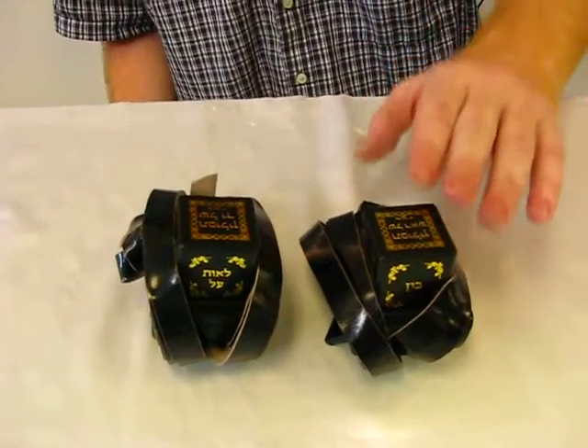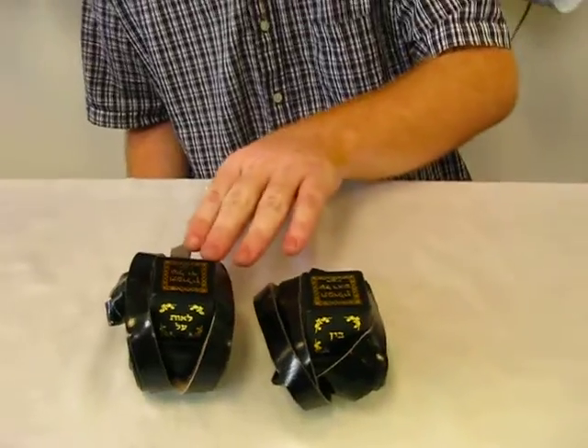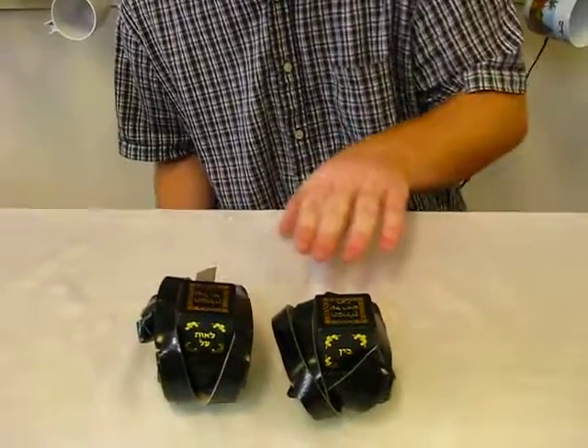You have your shel rosh, which is your head, and your shel yad, and it's wrapped like this seven times on each side for the seven days of the week.